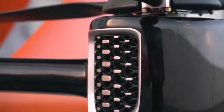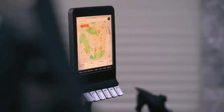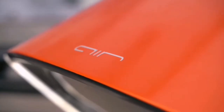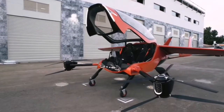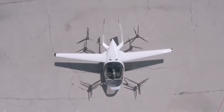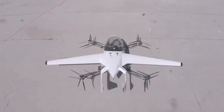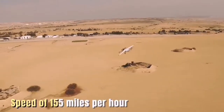The Air One is an electric vertical takeoff and landing aircraft developed by the Israeli company Air. It is designed to fit two people, with both passengers having access to the aircraft's controls for co-piloting. The aircraft is powered by eight electric motors using eight pairs of rotors, with a maximum speed of 155 miles per hour (249 kilometers per hour).